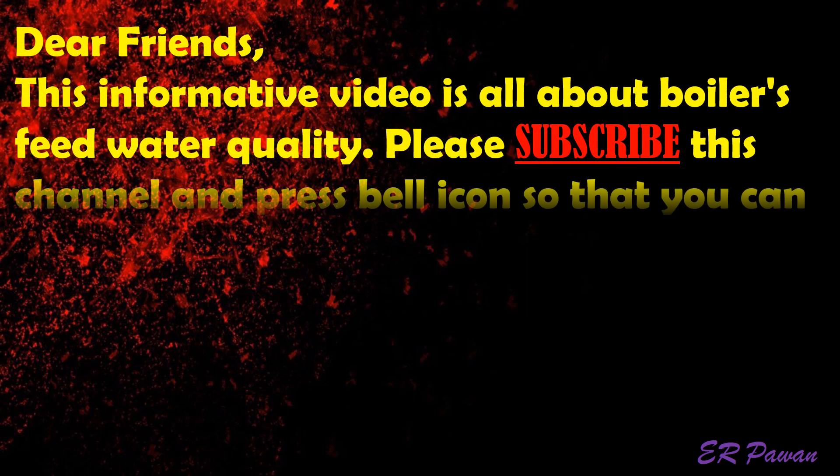Dear friends. This informative video is all about boiler feed water quality.